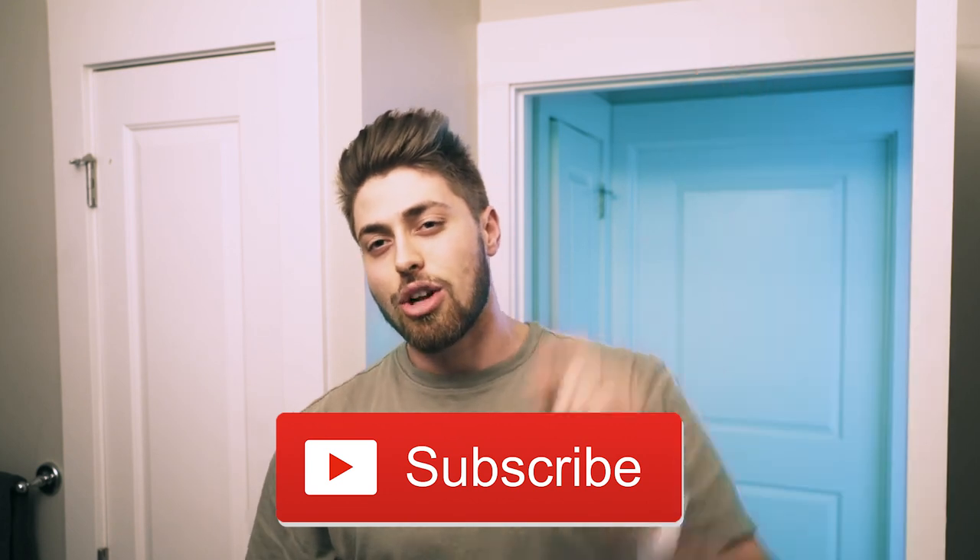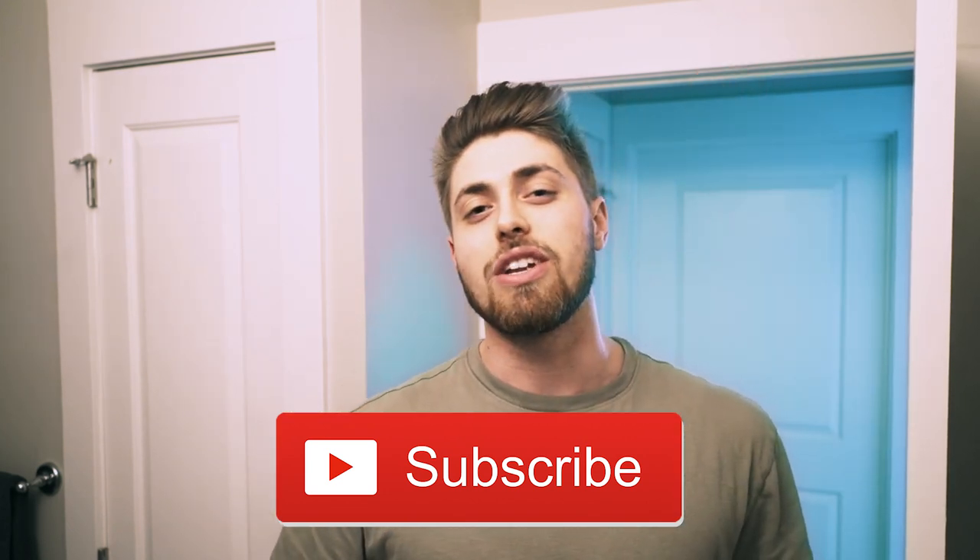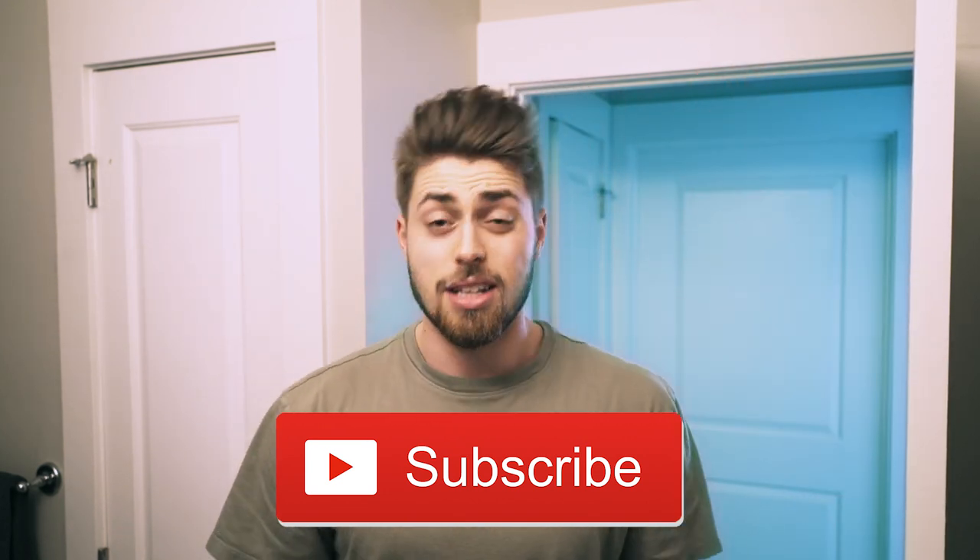That wraps it up for today's video. If you liked it, give it a big fat thumbs up down below, drop your comments in the comment section, and let me know what videos you want to see next. If you haven't already, hit that subscribe button and the notifications bell so you can see when I post next. I'll see you guys next week.